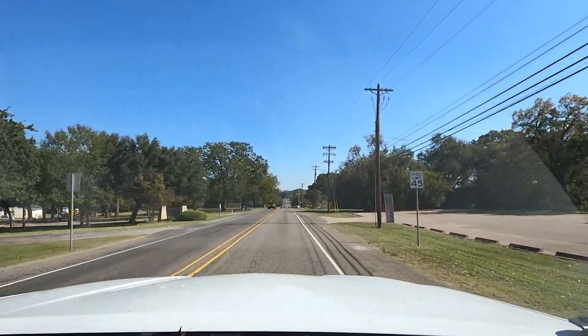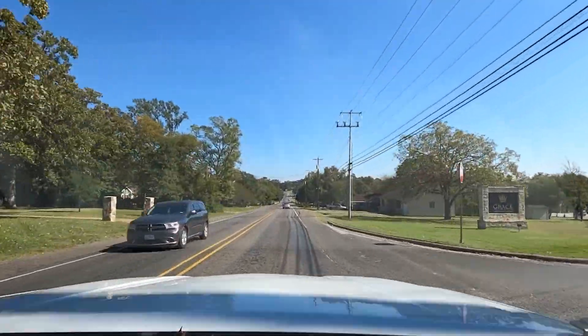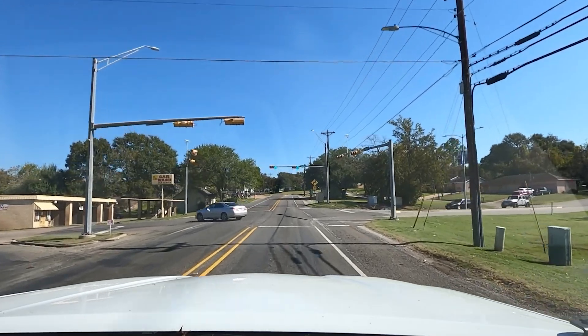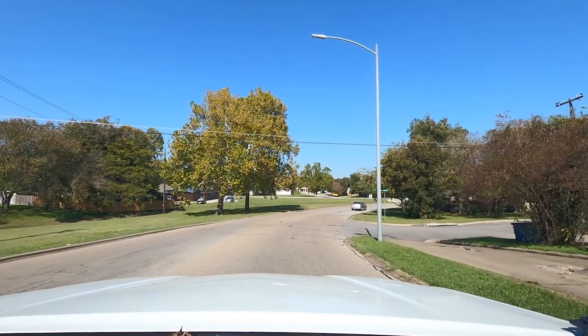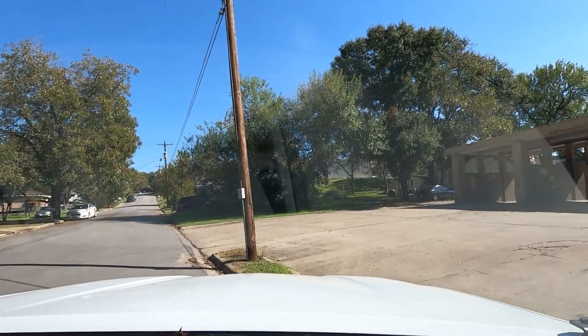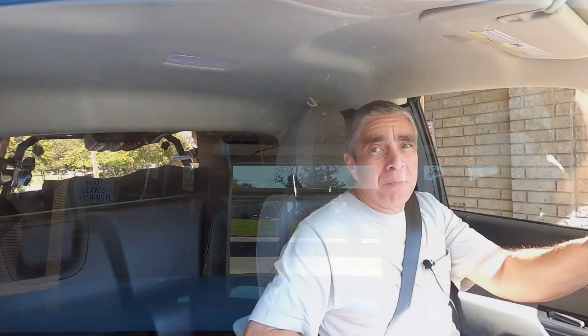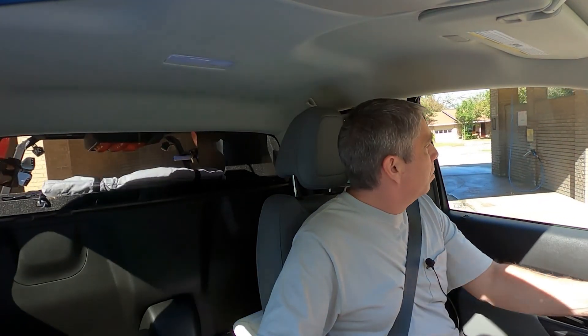I noticed this car wash is kind of en route, so I swung by before reaching the Amazon Hub Locker. Here it is on the left. It doesn't look like it's tall enough for the RV. I don't use the brushes for the truck — I just wanted to see what the clearance was. Yeah, my RV wouldn't clear this. I should have brought my laser tape measure, but I can tell it's not going to work for the RV.